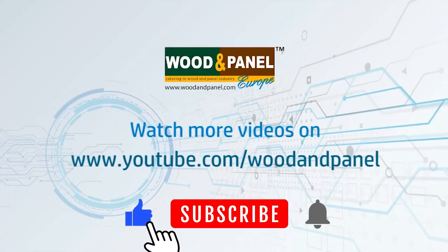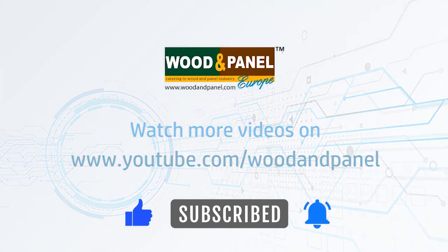Thank you so much. That was Ingo from iMOS Germany. We were speaking for Ligna Digital Daily. Thank you very much.